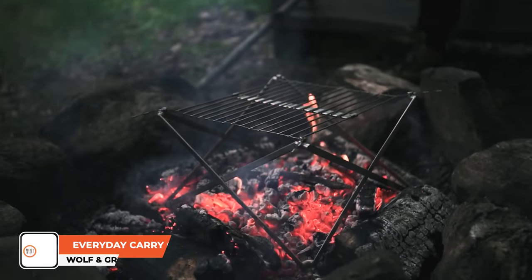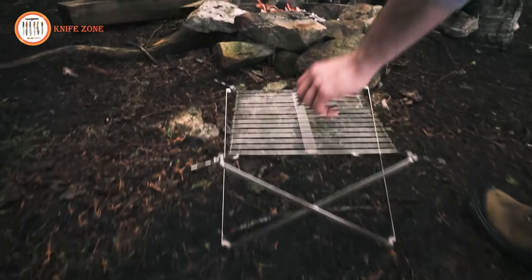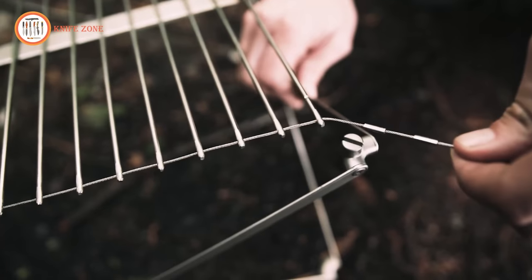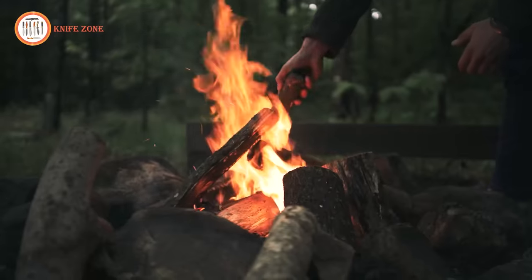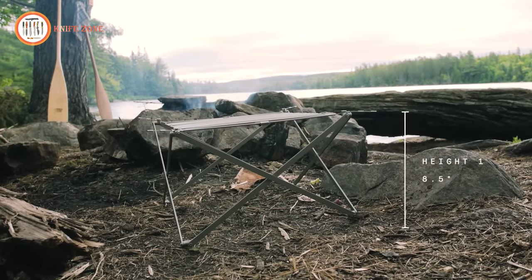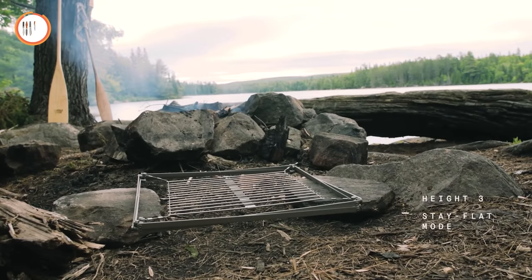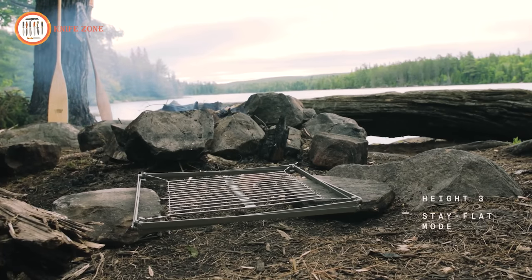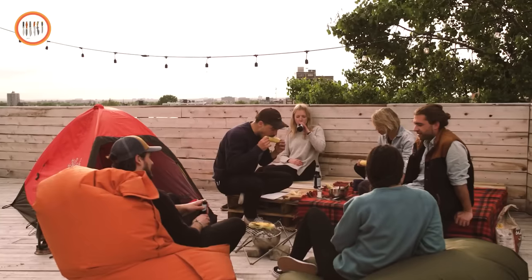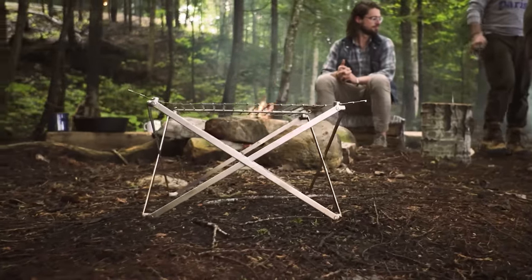Introducing the Wolf and Grizzly Grill, a compact stainless steel grill that offers quick and effortless setup. We've designed this grill with simplicity in mind, breaking it down into two parts for easy assembly — a frame that you can pull apart and a surface that unrolls and securely locks in place. The WG Grill provides three different height configurations: a high position for cooking above a wood fire, a mid-position for a charcoal barbecue in your backyard, and a flat mode that allows you to adapt to your surroundings. Weighing in at just about a kilogram and designed with portability in mind, its carefully selected materials and finish result in a beautiful patina that develops over time, becoming a testament to your adventures.